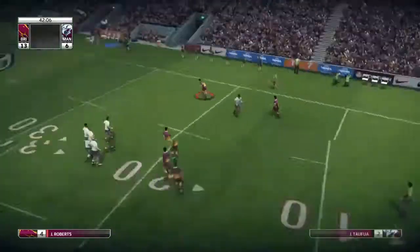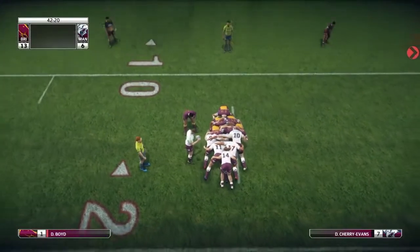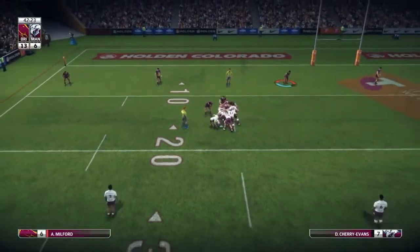Second tackle for us, we go short to Hunt and we throw a terrible pass — I think it came off the chest. Manly with the feed 15 out from our try line.